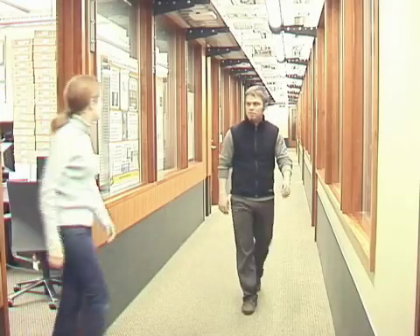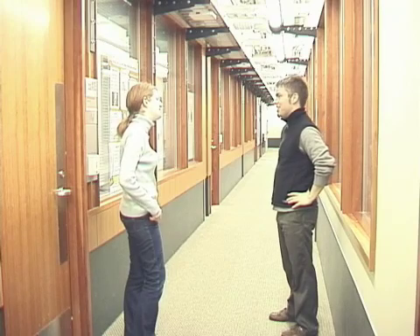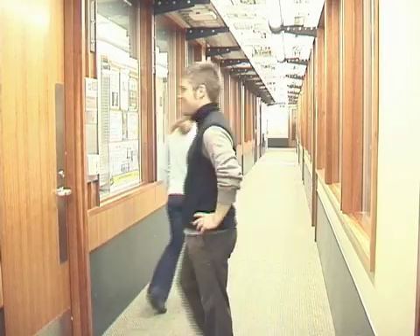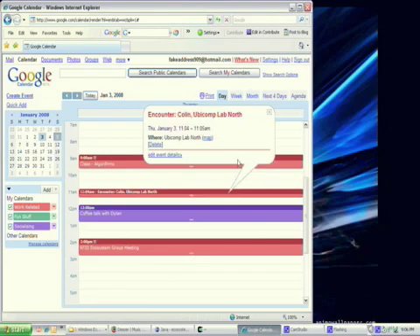Later, Ana bumps into Evan in the hallway and has a brief conversation. The RFID ecosystem detects this as a simple encounter event. Because Ana has previously configured her Digital Diary to subscribe to all encounters with project members, the RFID ecosystem will forward the encounter event to her Digital Diary for logging. When Ana has coffee with Dylan, an instance of her coffee break event will be detected and forwarded to her Diary as well. Ana can review her Digital Diary using a web-based calendar. Today, she sees both her encounter with Evan and her coffee break with Dylan.